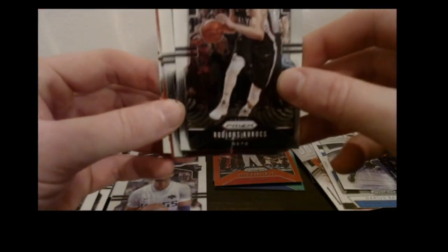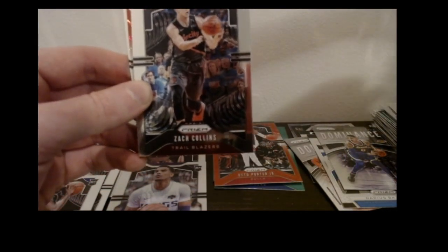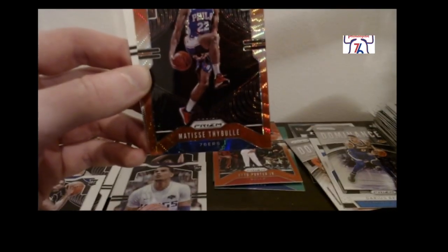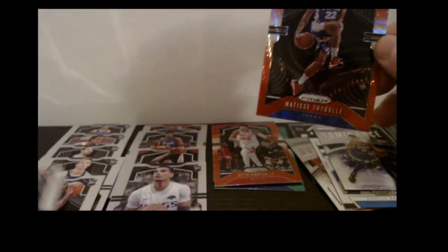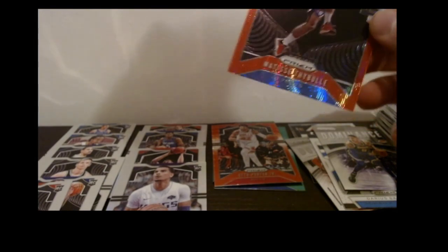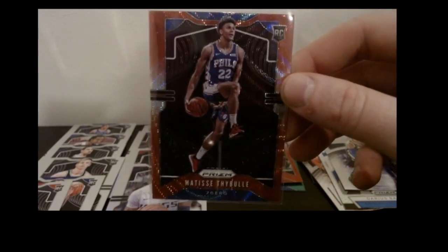Got a Rodions Kurucs base, Zach Collins base, and here we go — a Matisse Thybulle red ruby wave. Not mad about it at all. And the Admiral Schofield base. Going to sleeve up this Thybulle. Better than Jordan Bone — no offense to Jordan Bone — but in terms of collecting, this is a cool hit. I like this card.